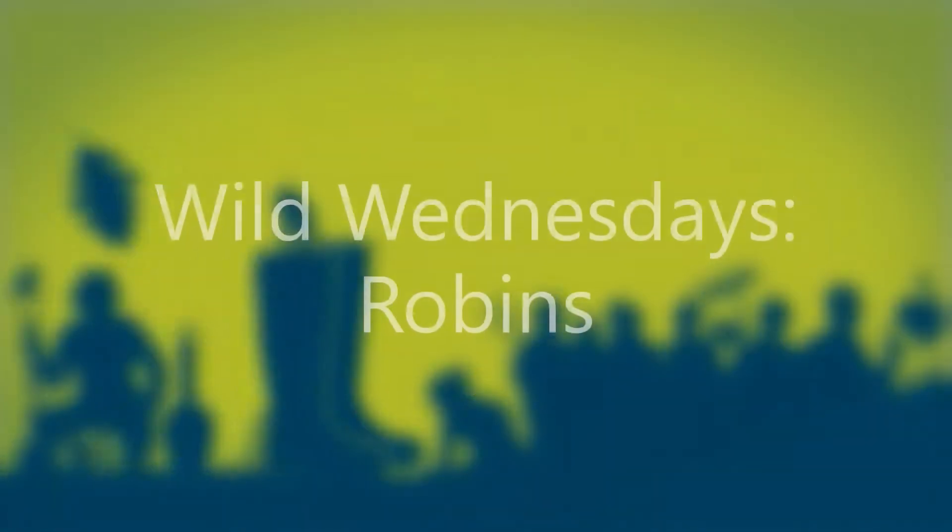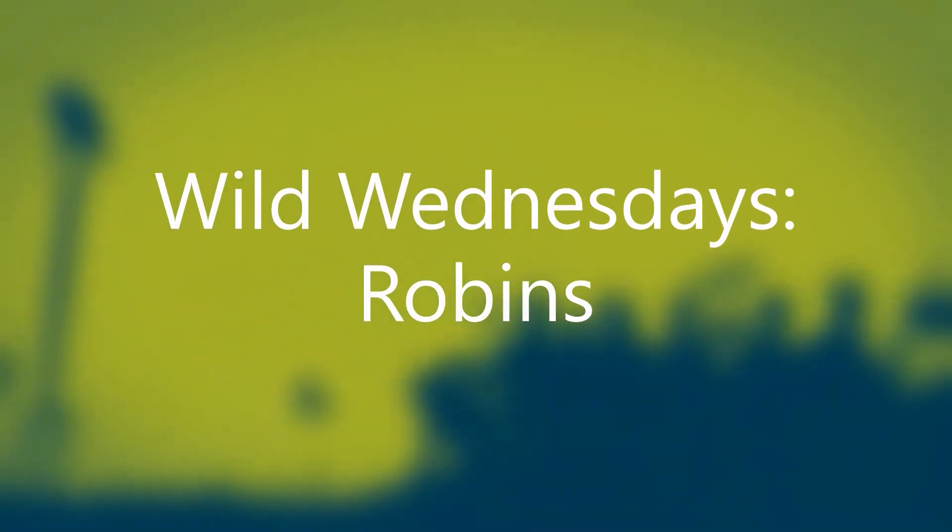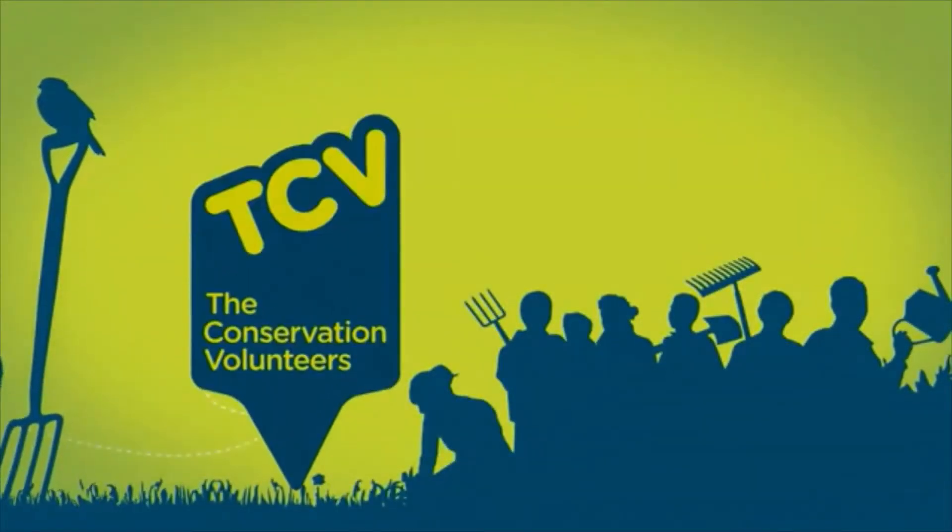Hi everyone, I'm Olivia and welcome to Wild Wednesdays. Today we'll be talking about a very special bird known as the robin.